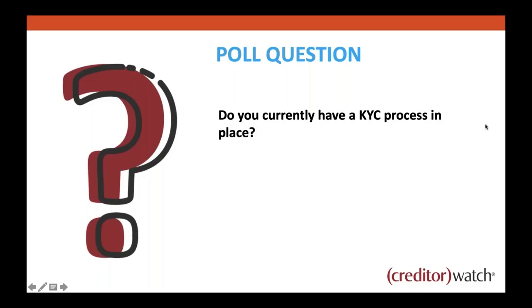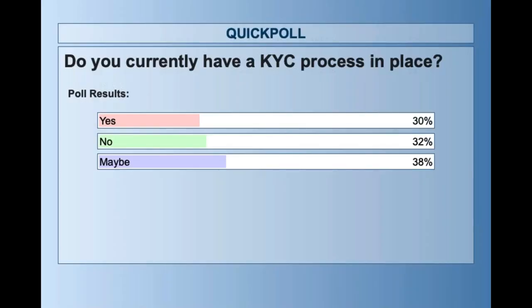Let's have a look at the results. A really nice spread there: 30% yes, which is honestly probably more than I really anticipated. No's at 32%, maybes at 38%, which is great to see. Thanks for the honesty there.